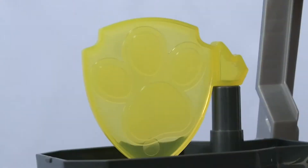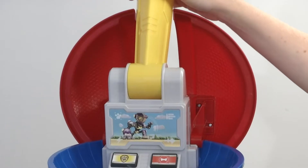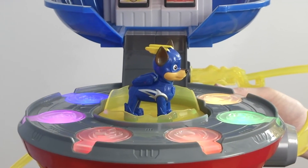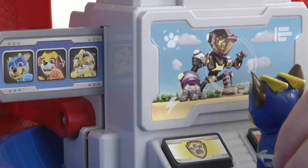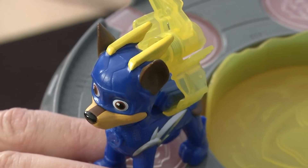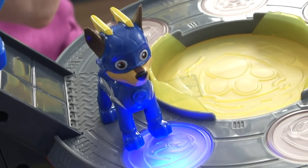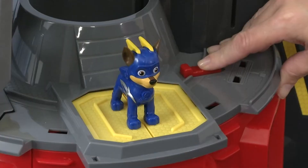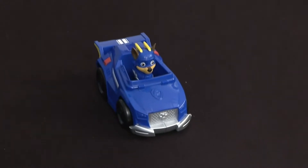The set is compatible with other Paw Patrol toys and figures. The tower has space for six vehicles and also features a vehicle launcher for all the Paw Patrol cars. This lookout tower playset requires three AAA batteries, which are included in the package. It is recommended for children above the age of three.